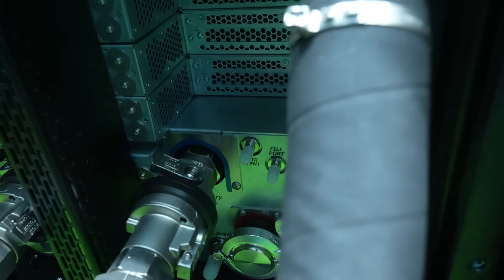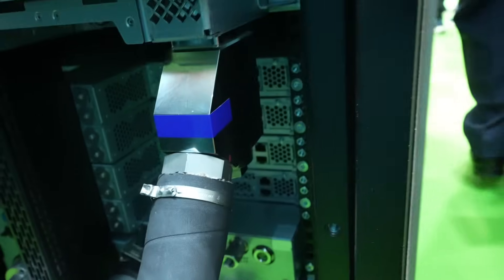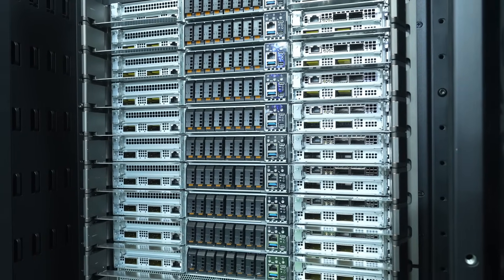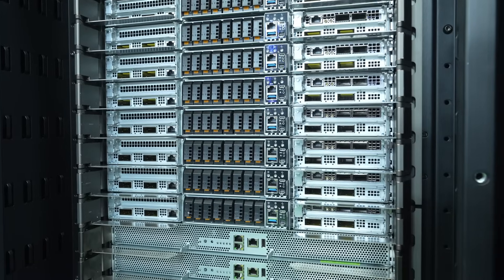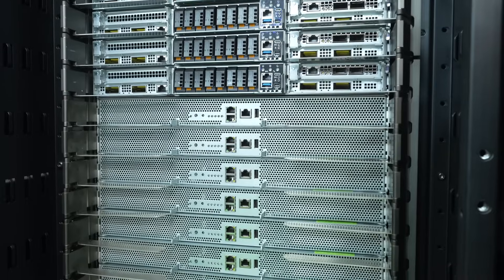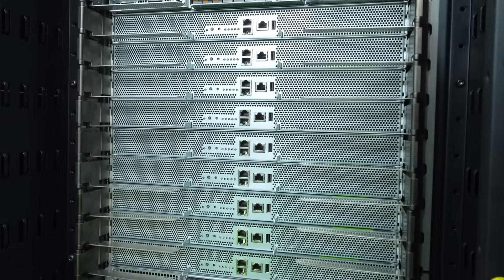So at a high level looking at this system: we've got 18 compute trays, 72 Blackwell GPUs, and 36 Grace CPUs — all combined for 40 terabytes of unified memory across the entire stack. Fast memory is going to be 40 terabytes of unified memory. That consists of 21 terabytes of HBM3e memory on GPU, and the remaining 18 terabytes on the CPU side is LPDDR5X.